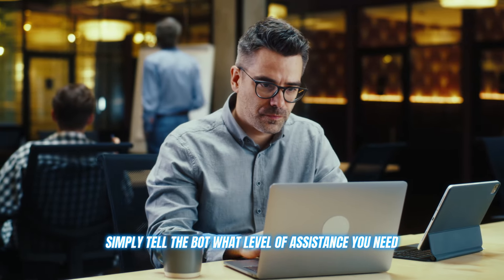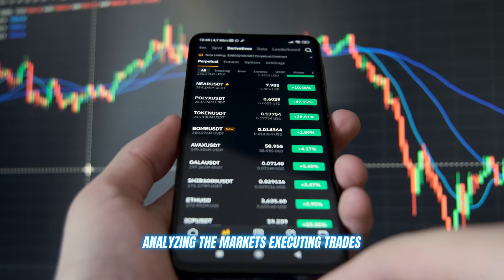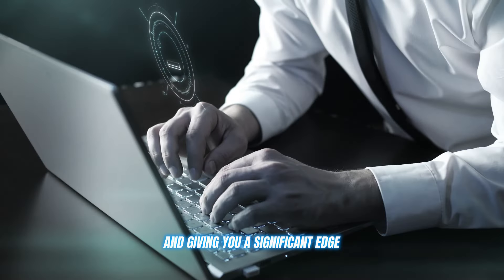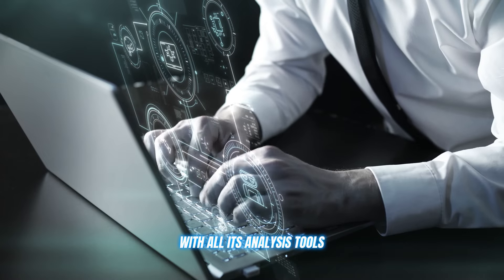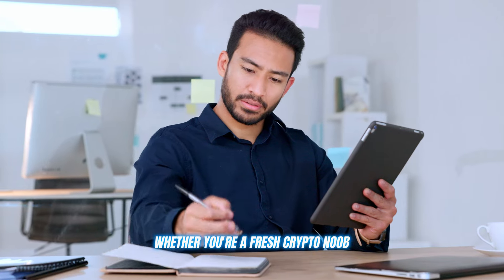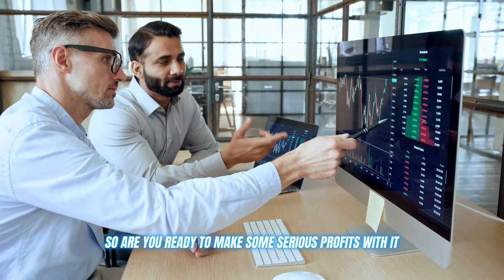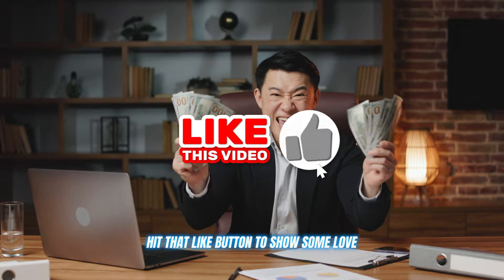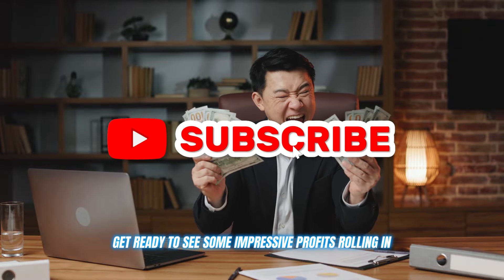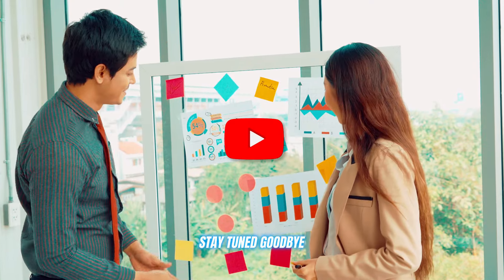Once you're all set up, simply tell the bot what level of assistance you need and let it work its magic — analyzing the markets, executing trades, and giving you a significant edge with all its analysis tools. This platform is a total game changer, whether you're a fresh crypto noob or a seasoned trading pro. So are you ready to make some serious profits with it? Click on the link in the description below and start trading now. Leave a comment below if you have any questions, hit that like button to show some love, and get ready to see some impressive profits rolling in. Thanks for watching, and I'll see you in the next video. Stay tuned. Goodbye.